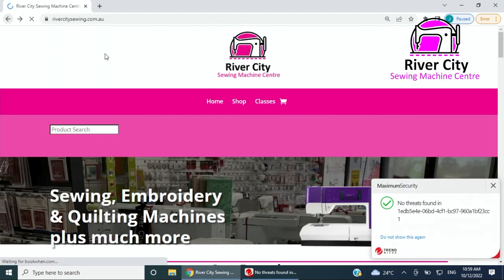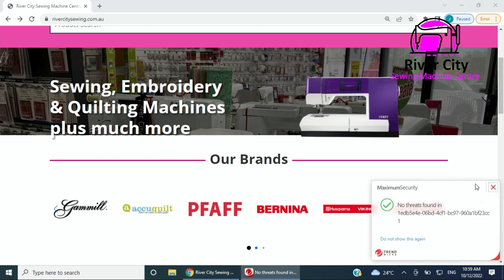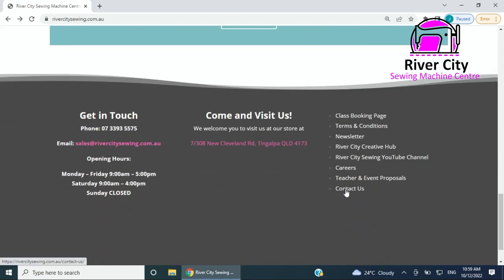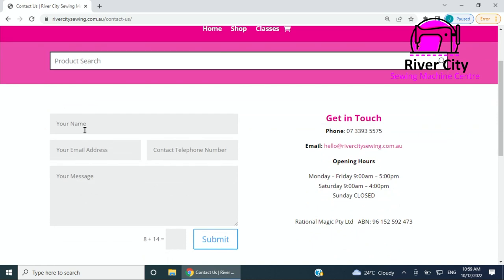The last one is the Contact Us page. If you contact us you can send a message through the website — it'll ask for your name, email address, and contact number. There's a little human entry point here, so just do the maths and press submit.